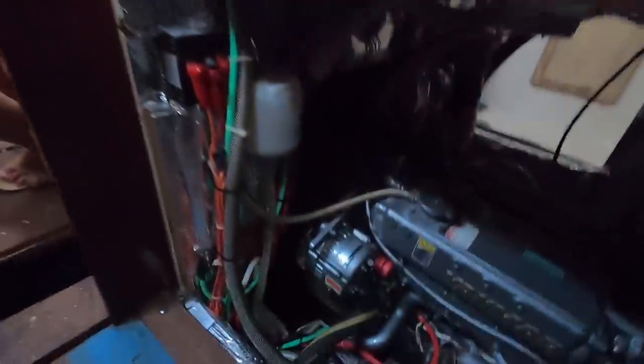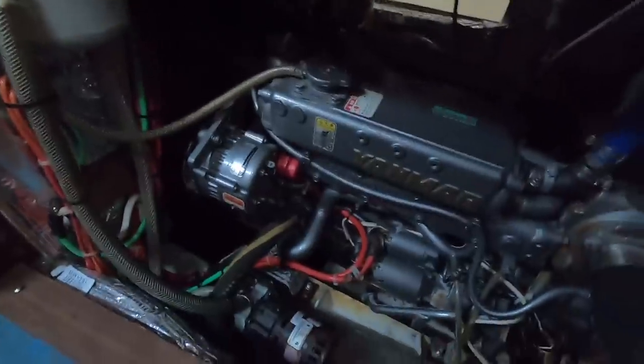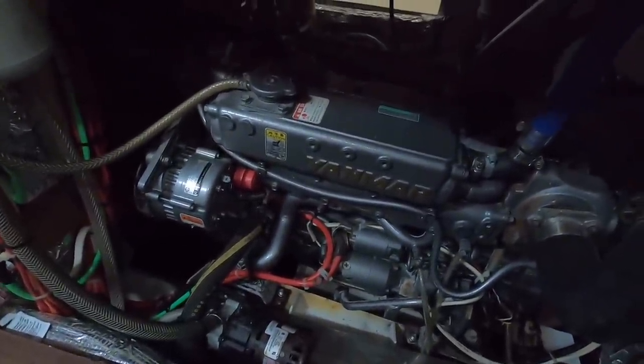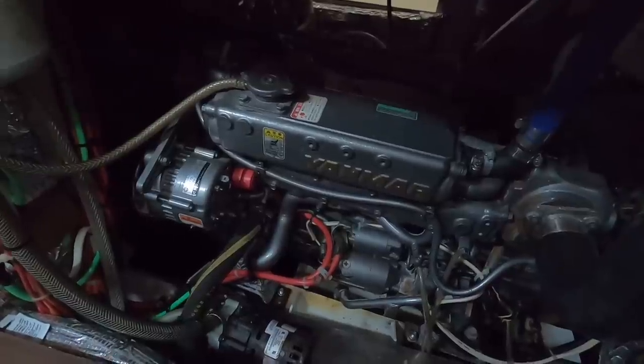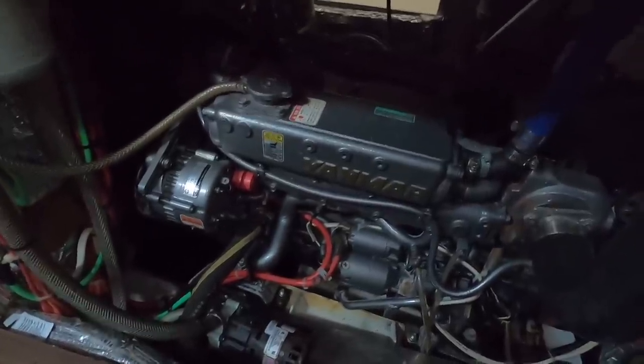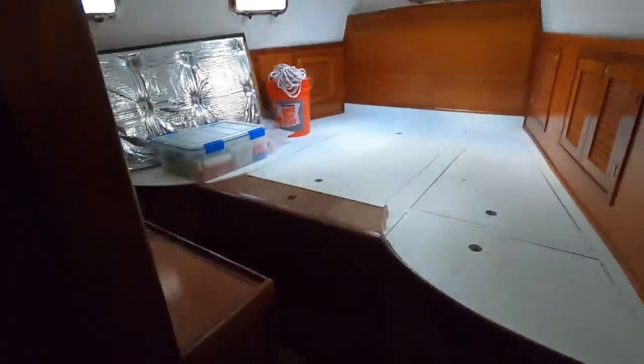Like this motor — it's a Yanmar with 90 hours. The motor is 10 to 15 years old but it's pretty much never been used, just sat here. It runs, just needs maintenance.